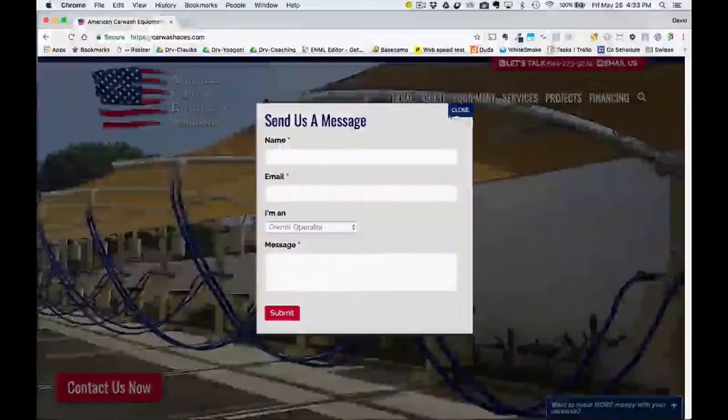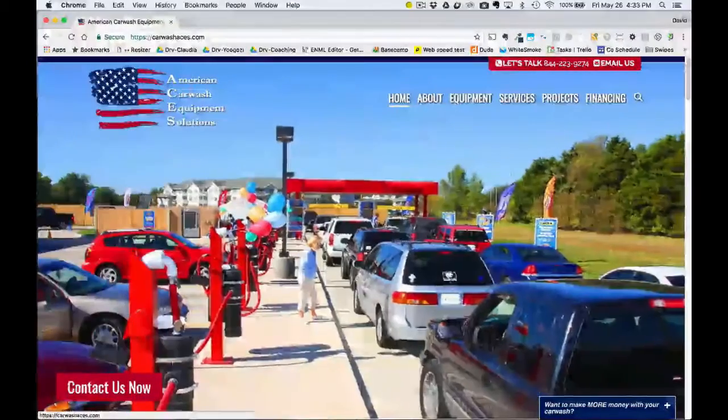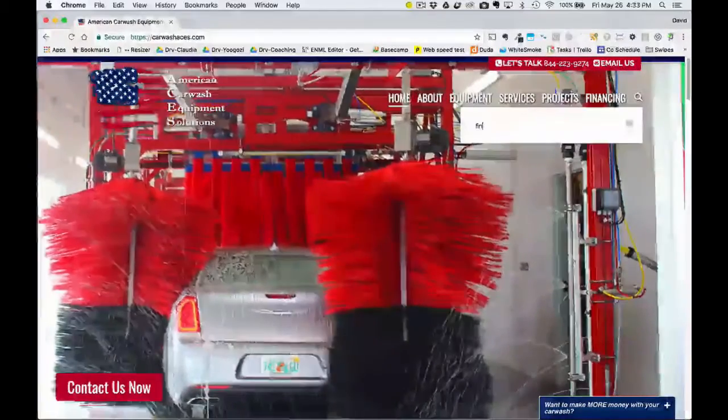You can email them and send a message from there, so contact information is available really, really quickly. Here's their logo and the different menu options. You can see the search functionality here — click on search and type in something like 'financing.'